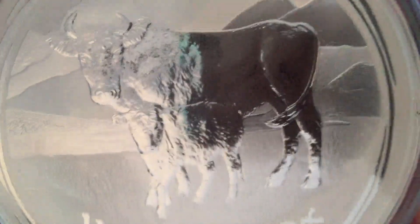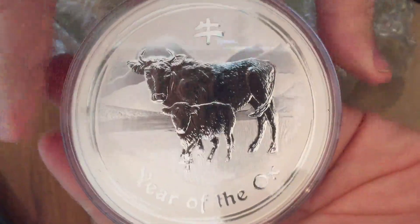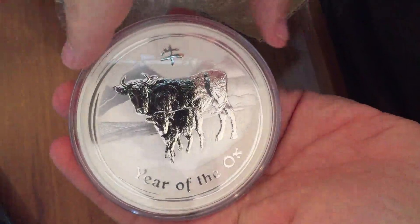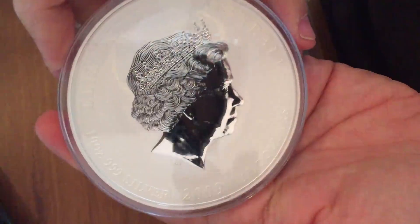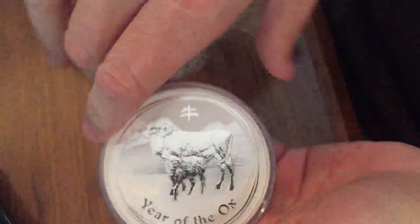They say pretty soon the Euro will be at parity with the American Dollar. And considering we used to pay effectively 95% of a Pound to a Euro, and it's now 72%, there's been a huge devaluation of the Euro, so we can pick up some of these things now at reasonable prices.